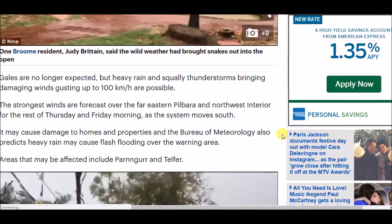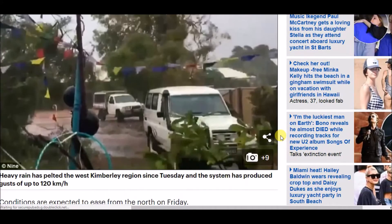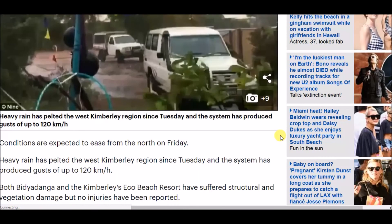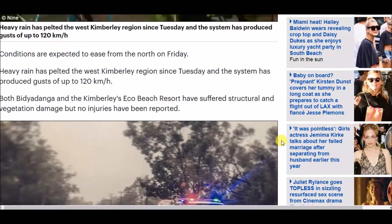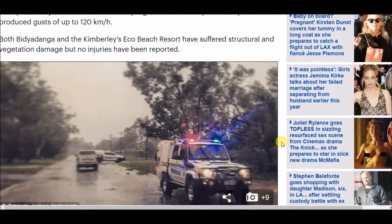The system moves south through the Pilbara and Northwest interior for the rest of Thursday and into Friday morning. The Bureau of Meteorology predicts heavy rain may cause more flash flooding over the warning area, with areas including Paraburdoo and Telfer potentially affected. Both Bidyadanga and the Kimberley's Eco Beach Resort have suffered structural and vegetation damage.